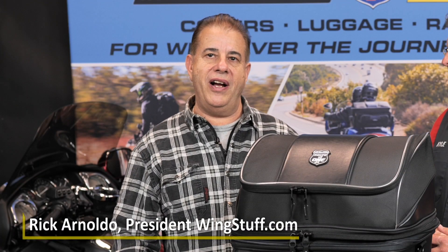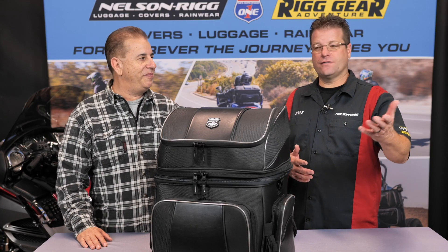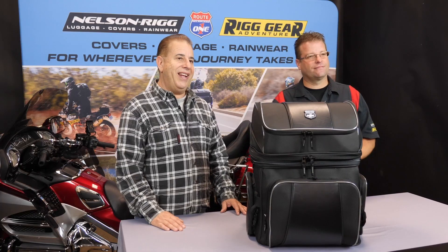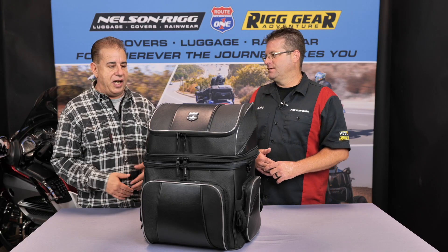Hi everyone, Rick from wingstuff.com, and we have Kyle back with us from Nelson Rigg. Thanks for having me, Rick. He's going to talk about the Destination Bag, so tell us about it, Kyle.